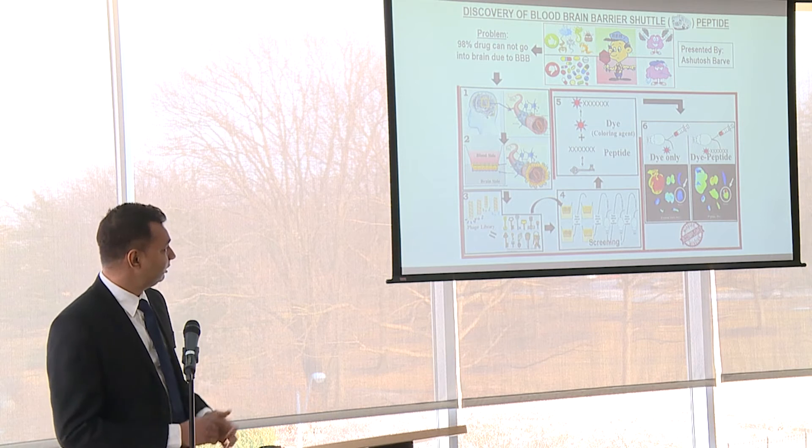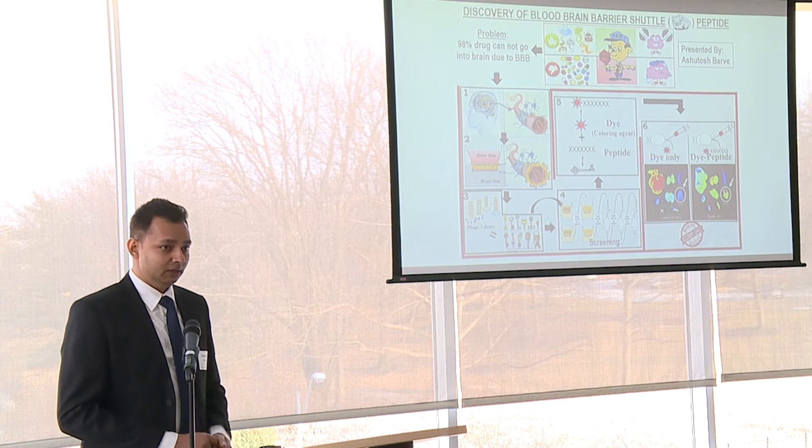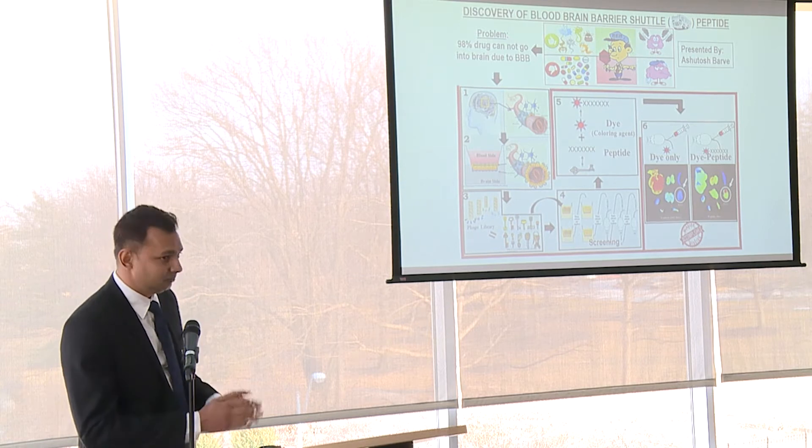So we decided to work in this area. The blood-brain barrier is actually present in the blood vessels in our brain, specifically in the walls of those blood vessels.